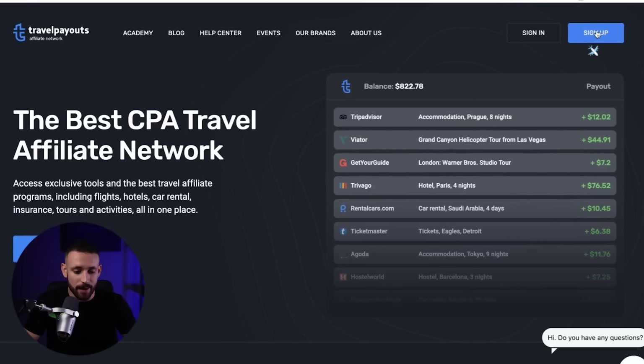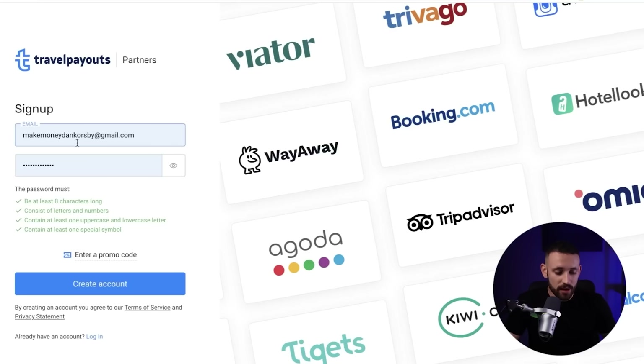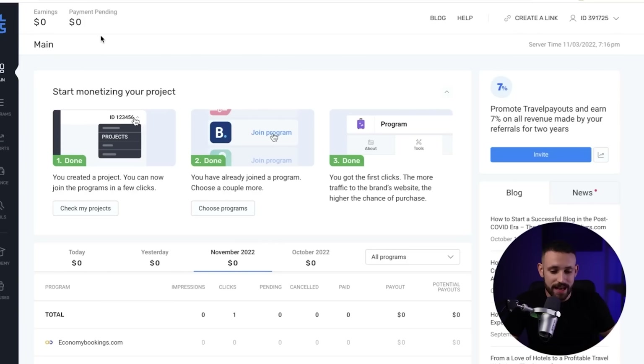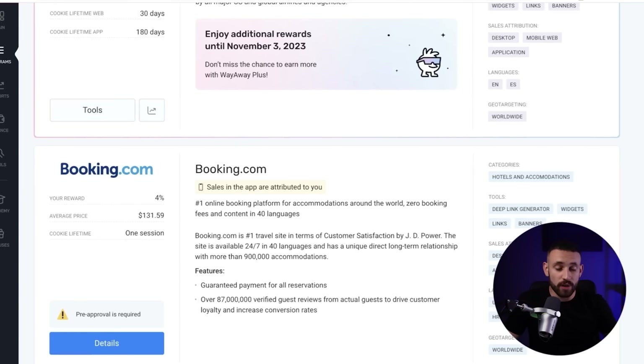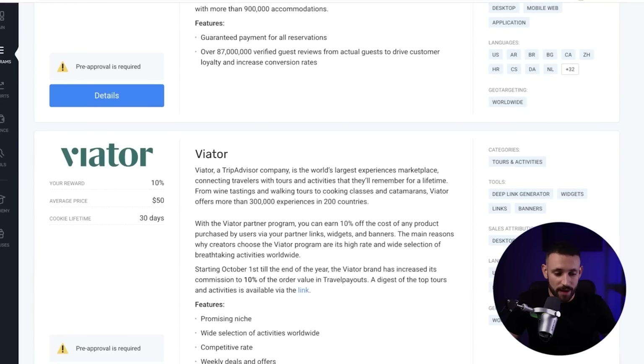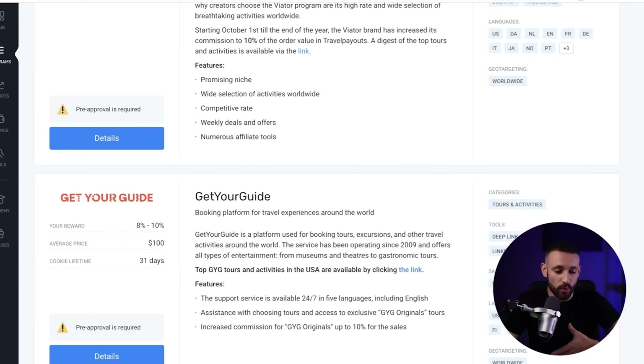To sign up, go to the sign-up page, add your email and password, and click create an account. When you have your account, the first page shows how much you have made. I have zero earnings right now because I'm going to test this method live and show you how it actually works. The first thing we need to check is the Programs section.